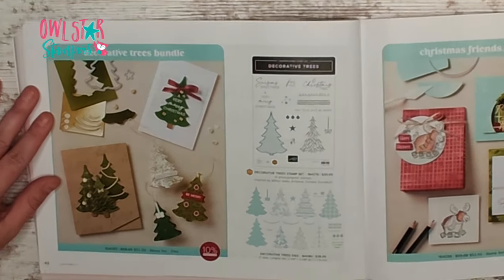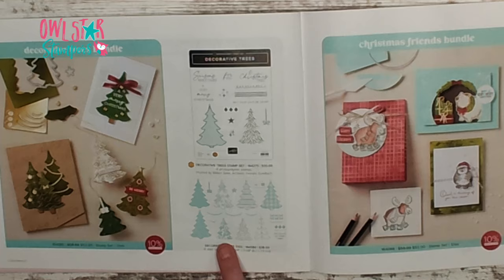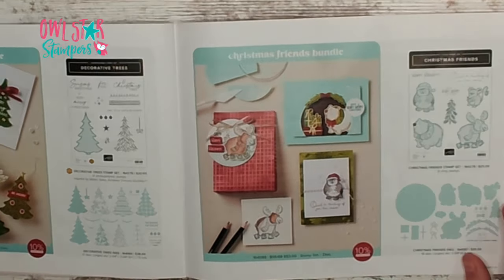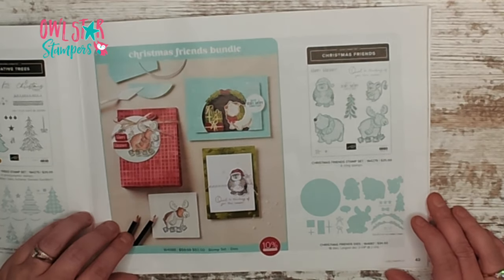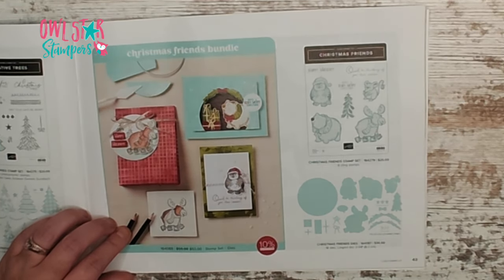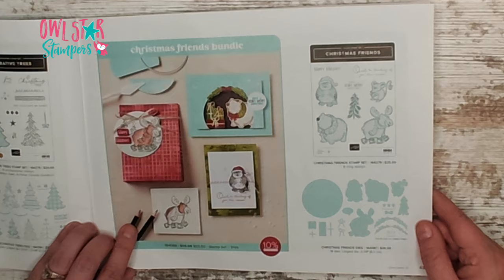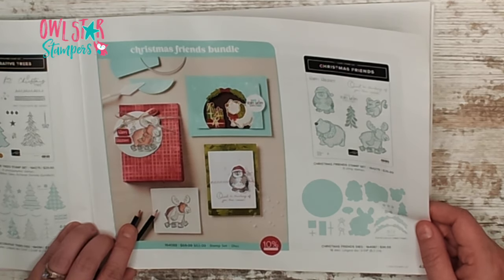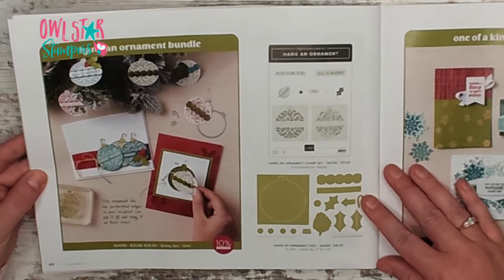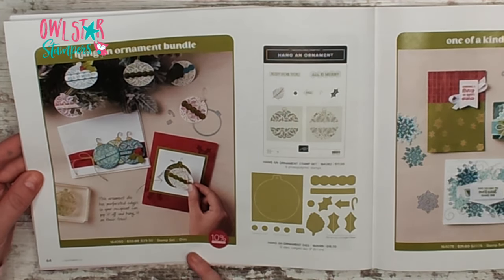On page forty-two is the Decorative Trees bundle — a stamp set with intricate little trees — available for $52. Over on the next page we have the Christmas Friends bundle with cute little animals: a mouse, an owl, a bear, and a moose — great opportunities for coloring — stamp set and dies for $53. On page forty-four is the Hang an Ornament bundle — a stamp set and dies for only $29.50 — and the ornament die has perforated edges so your recipient can pop it off and hang it on their tree.